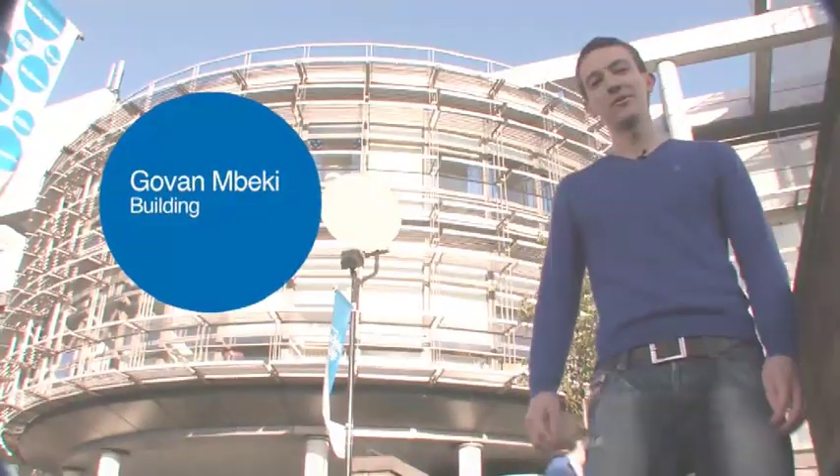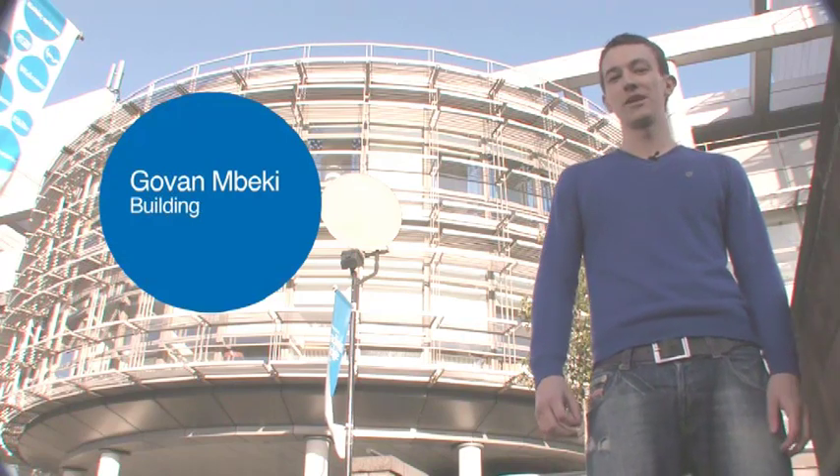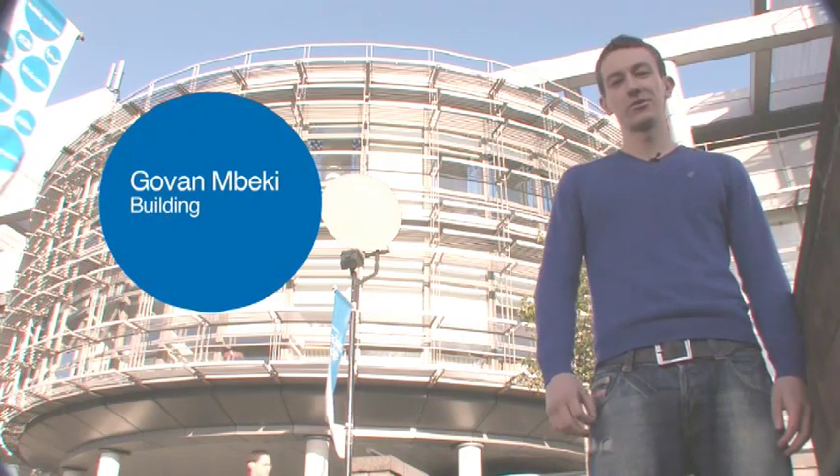This is the Governor Mbecky Building. This is the University's Health Building, home to the Eye Clinic and Virtual Hospital. It also includes seminar rooms, lecture theatres and offices and some social spaces for students.